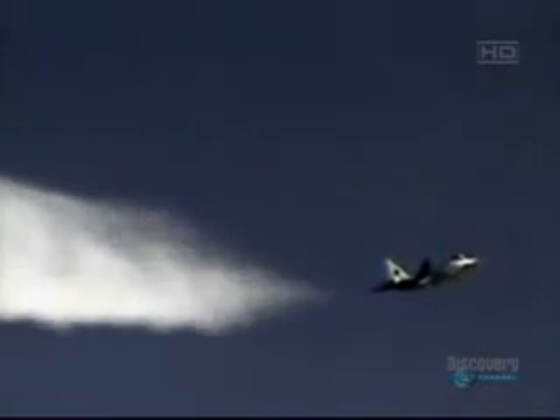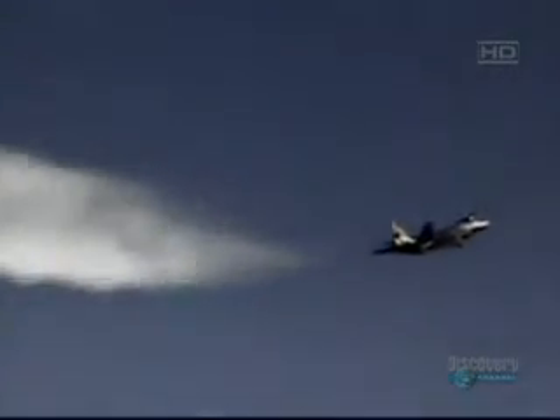The Raptor was built to actually maneuver at high altitude — above 50,000 feet — and to be able to go up there in what we call Super Cruise: essentially go supersonic, faster than the speed of sound, without using the afterburner. So I don't use a lot of fuel.